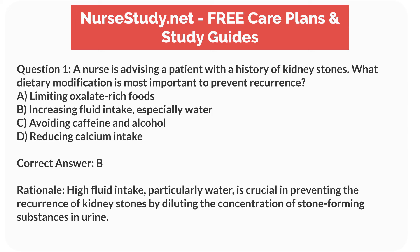Correct answer: B. Rationale. High fluid intake, particularly water, is crucial in preventing the recurrence of kidney stones by diluting the concentration of stone-forming substances in urine.